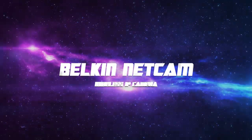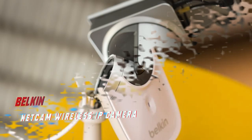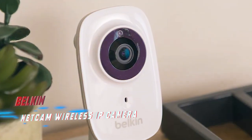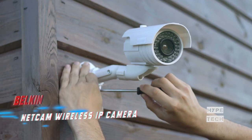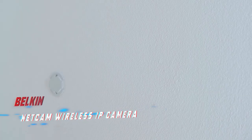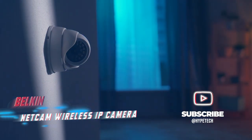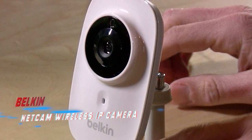Coming in at number two: the Belkin Netcam Wireless IP Camera. Even when you can't be home to watch your child, aging parent, or pet, you can stay in touch thanks to modern technology. Use the free Netcam app on your smartphone or tablet to monitor the area after installing the Belkin Netcam Wi-Fi camera on a bookshelf, bathroom counter, or atop the refrigerator. You can receive an immediate email notification anytime there is movement, or check in occasionally. In addition to wide-angle video and digital audio, the camera also has night vision capabilities.